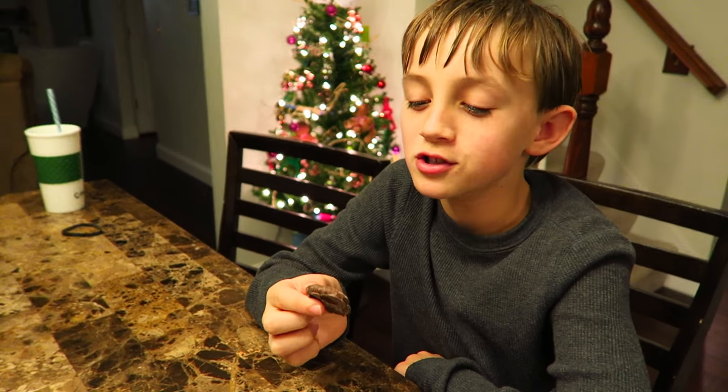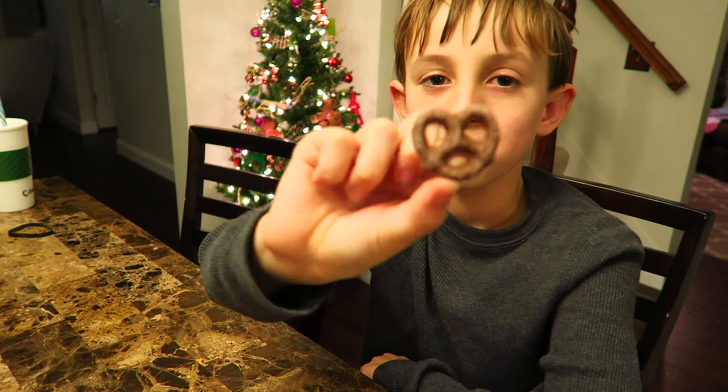Hi Bug. Hi. How are you? Fun. Do you have anything you want to say? These are delicious.